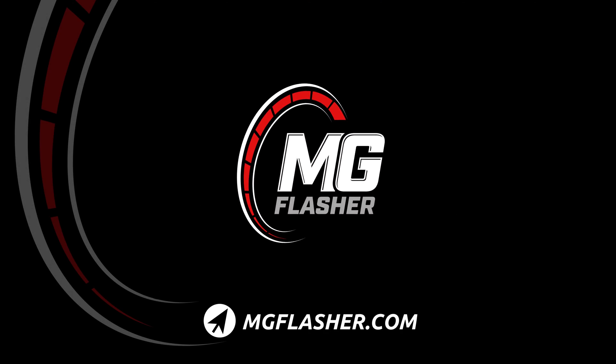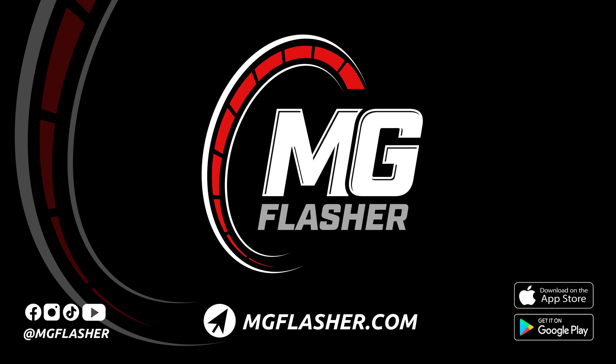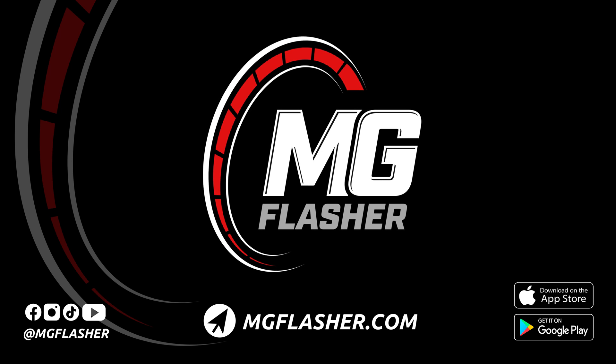Check out our website for further information about this new update. To stay ahead with our latest announcements, make sure you follow us on social media at MG Flasher.